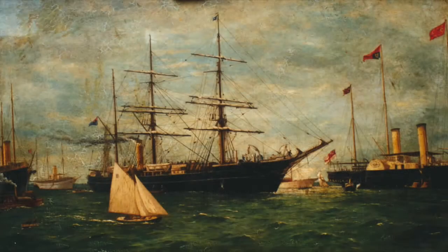The painting I'm looking at is usually displayed in Dulwich College in London, and it's called Discovery Passing the Royal Yacht on its Way to the BAAE 1901 to 1904.